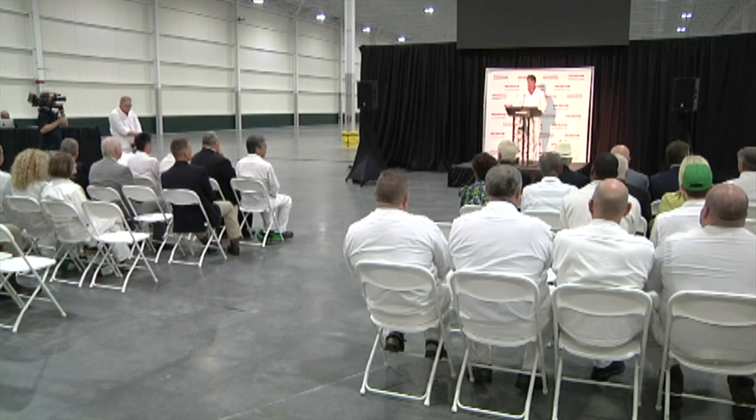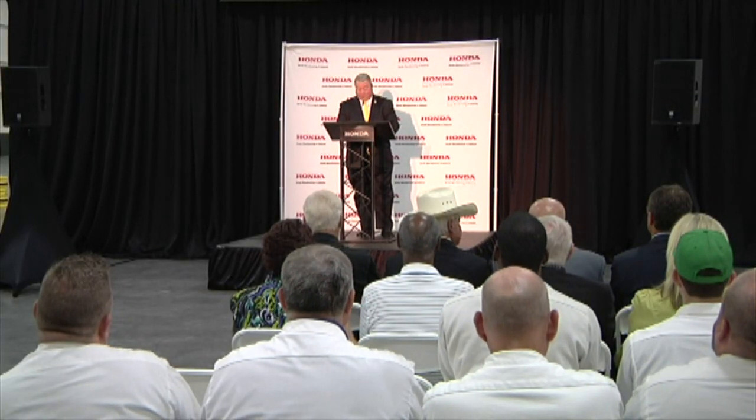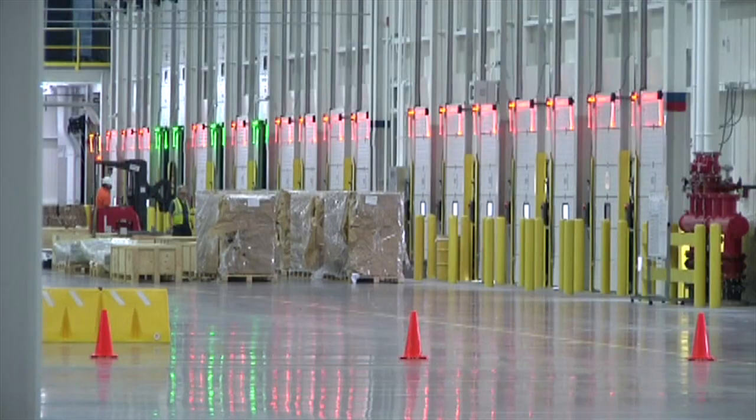Honda recently announced an additional $54 million dollar expansion of its Line 2 operations. This will help introduce new technologies to be used in future models built here in Alabama.